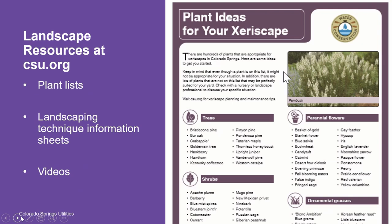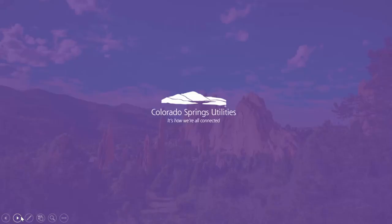In addition to WaterWisePlants.org, we have wonderful plant lists at CSU.org. We have a general plant list that includes plant ideas for your xeriscapes such as trees, shrubs, perennial flowers, grasses, and ground covers. We also have a deer-resistant plant list and a great deal of information to help you select the right grass for your yard, including a comparison chart showcasing all the different attributes of the grasses that work well in this region, and specific fact sheets for each type of grass.